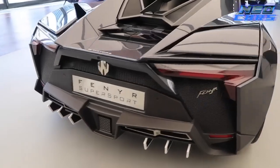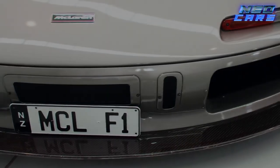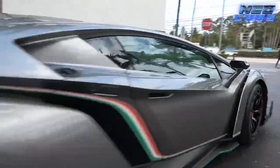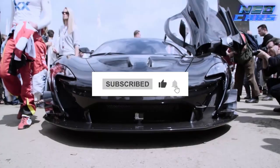Well, there you have it — eight supercars so rare, they're practically mythical creatures of the automotive world. We hope you've enjoyed this turbocharged journey through luxury, performance, and unparalleled exclusivity. Thanks for riding shotgun with us, and don't forget to hit that like and subscribe button for more high-octane content. Until next time, safe driving.